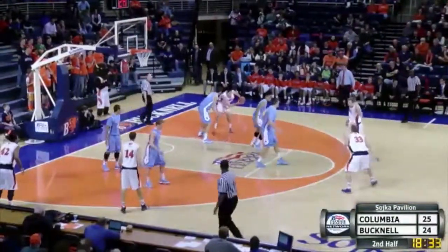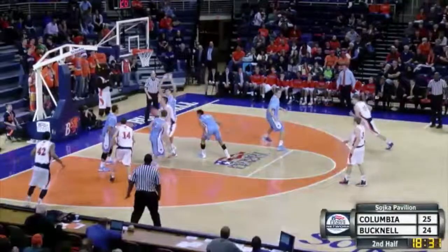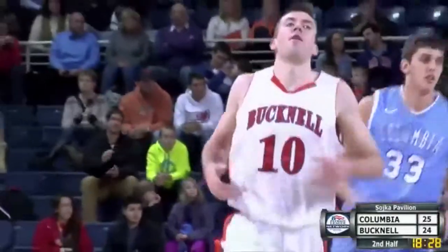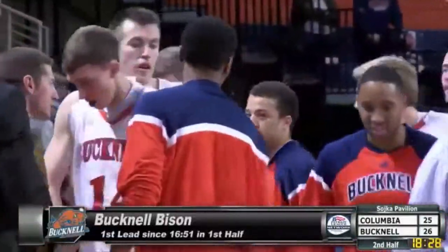See if he'll do it — mounts it for the right baseline, powers in with a left-hand layup! And Bucknell has the lead as Fitzpatrick delivers. Time out, Lions! They'll go to a full timeout with 18:28 remaining. It's the Bison 26 and the Lions 25.